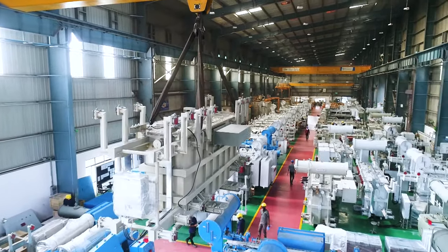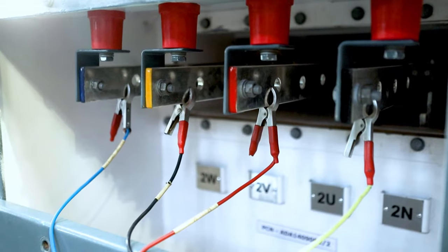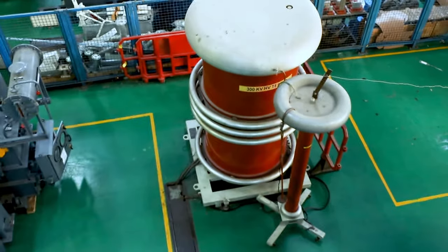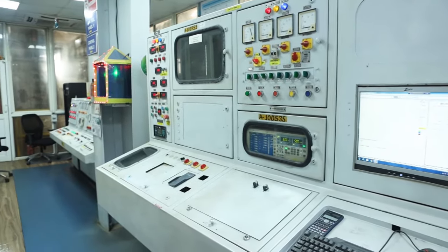Raychem RPG has an NABL accredited in-house testing facility as per ISO 17025 for all routine as well as type tests. The transformer is tested per the latest applicable IS or IEC standards. We offer our customers the confidence of proven quality, made in a best-in-class facility, with robust processes and compliance to international standards.